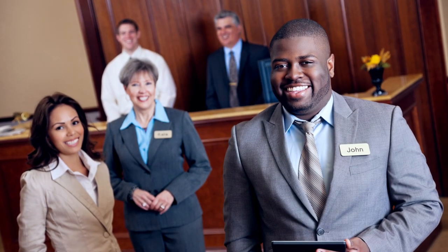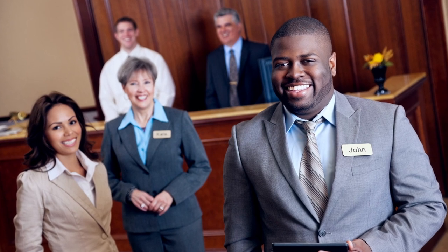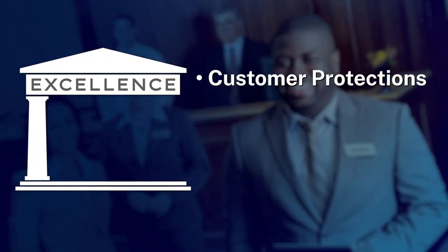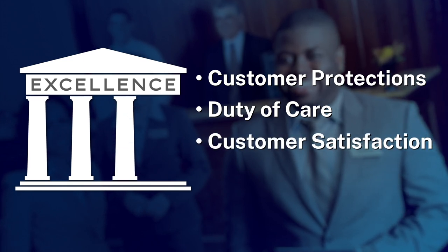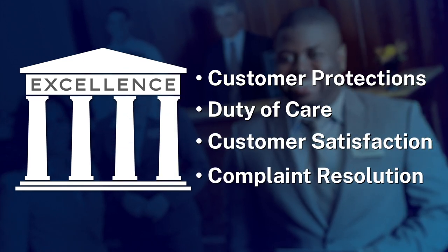Please ensure your staff understands the program's four main pillars of excellence: customer protections, duty of care, customer satisfaction, and complaint resolution. Let's review.